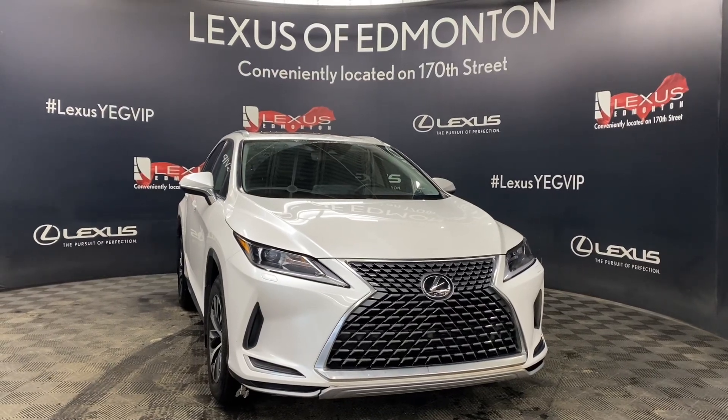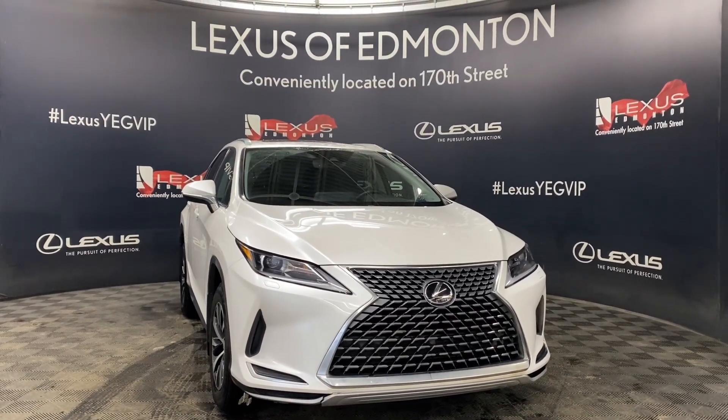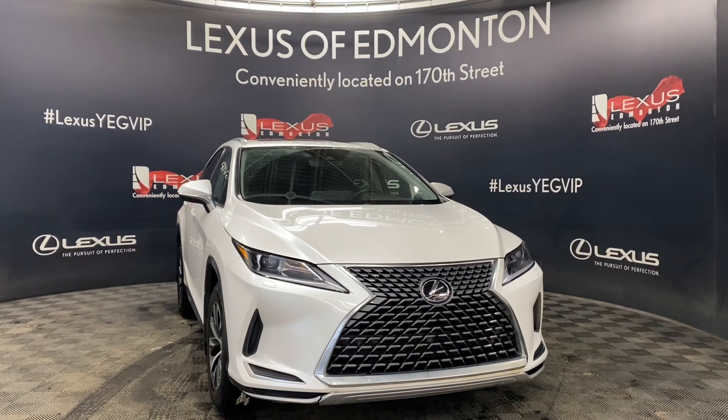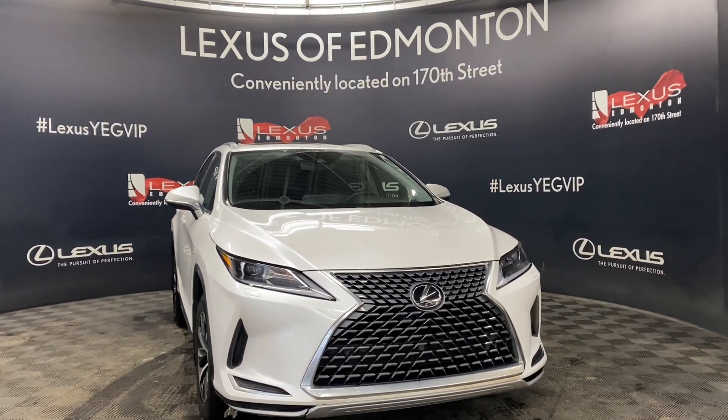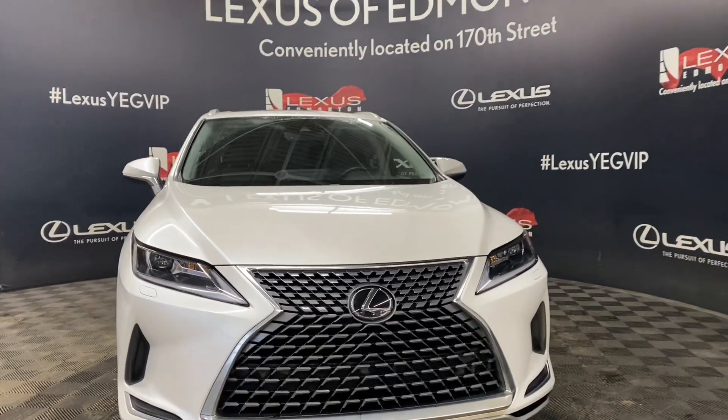Welcome to Lexus of Edmonton, located off 111th and 170th Street. Today we are looking at a 2020 Lexus RX 350 Premium Package in the color Eminent White Pearl.